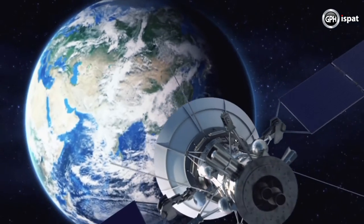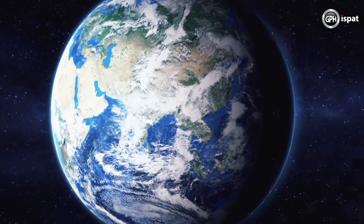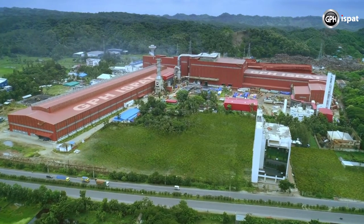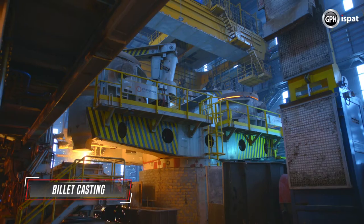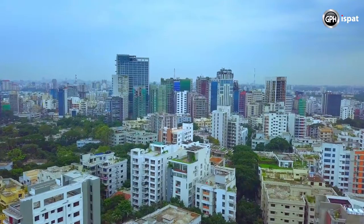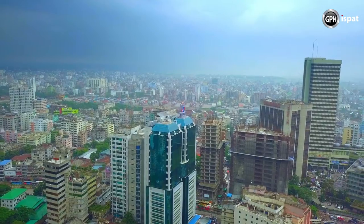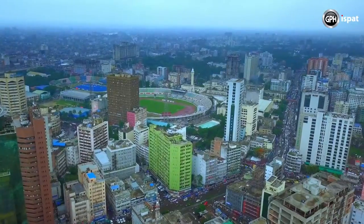As a result of our continuous pursuit of safety and excellence, GPH Ishpat has established the most advanced technology in the history of steelmaking: the Quantum Electric Arc Furnace. GPH Ishpat is the first factory in Asia to have this technology. We believe that this technology will empower us to build the world's best installations, roads, bridges and stadiums in this country.